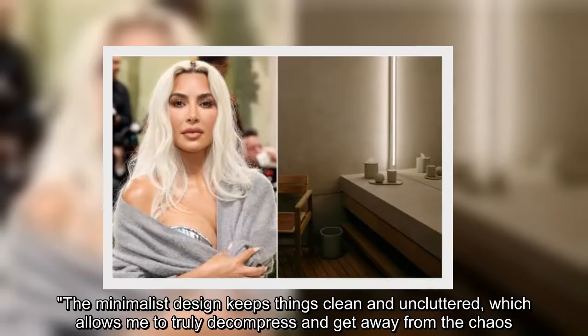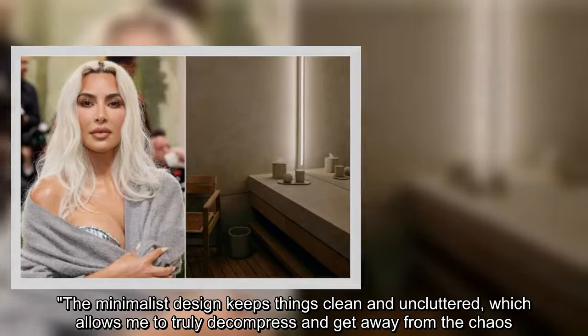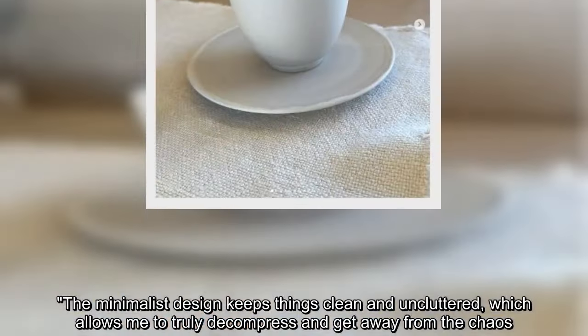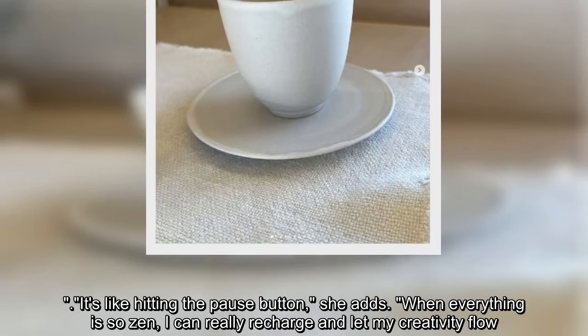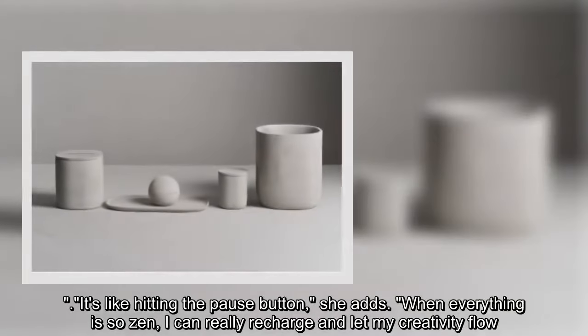'The minimalist design keeps things clean and uncluttered, which allows me to truly decompress and get away from the chaos. It's like hitting the pause button,' she adds. 'When everything is so zen, I can really recharge and let my creativity flow.'